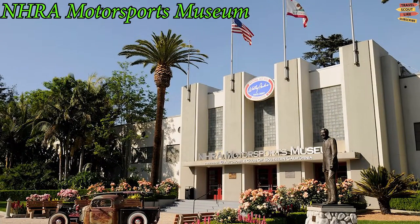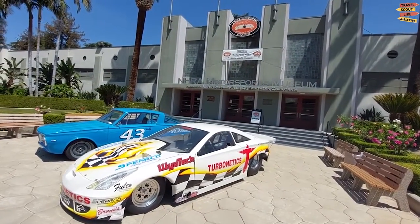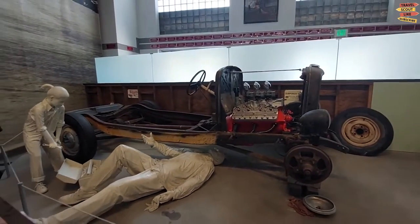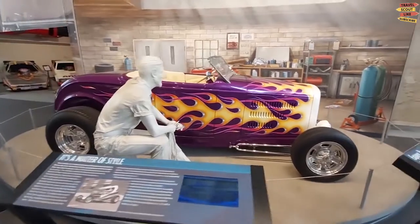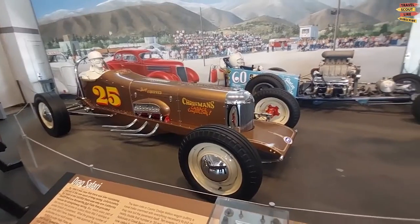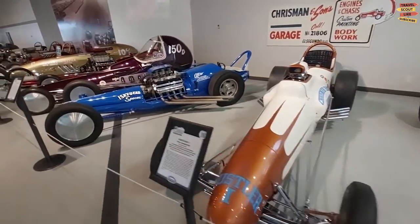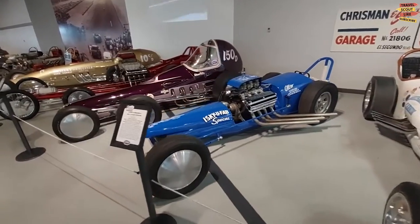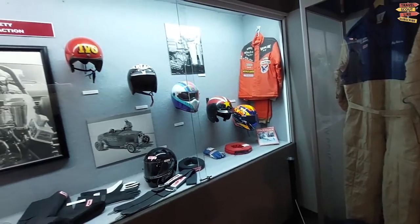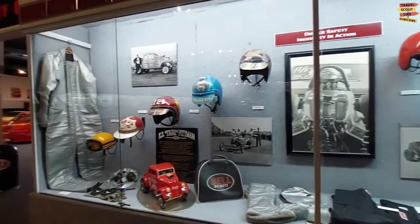If you have a strong desire for speed, visit the Wally Parks NHRA Motorsports Museum. It will satisfy you by featuring everything from a 6,000 horsepower top-fueled dragster to a short wheelbase, wall-seeking funny car. There are tens of thousands of unique sportsmen entries. It also features classic drag racers from street rods to funny automobiles and several motorbikes. You may also get memorabilia from over 50 years of American motorsports history, including images, awards, and racing gear such as helmets, shirts, and ties.